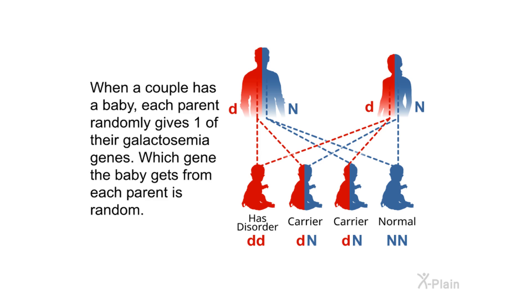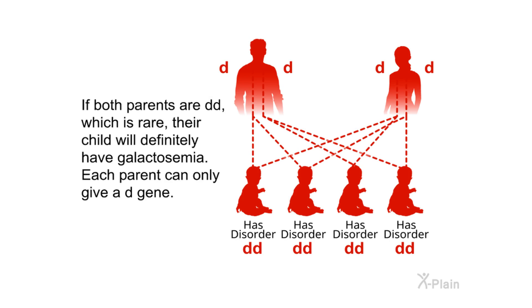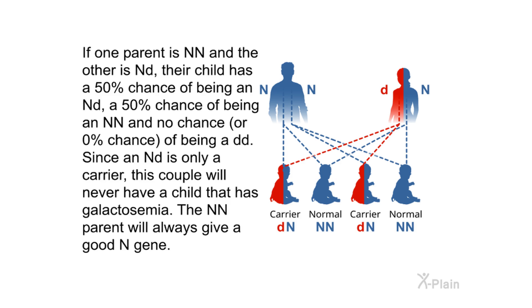When a couple has a baby, each parent randomly gives one of their galactosemia genes. If both parents are NN, their child will not have galactosemia — each parent can only give an N gene. If both parents are DD, which is rare, their child will definitely have galactosemia — each parent can only give a D gene. If one parent is NN and the other is ND, their child has a 50% chance of being ND and a 50% chance of being NN.